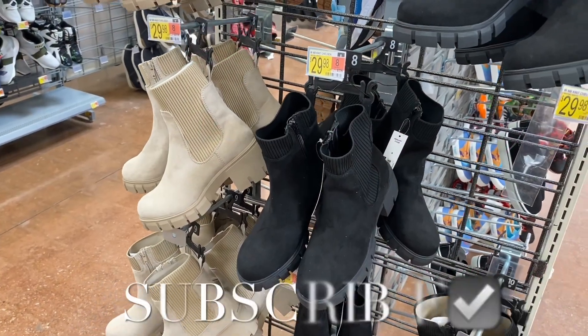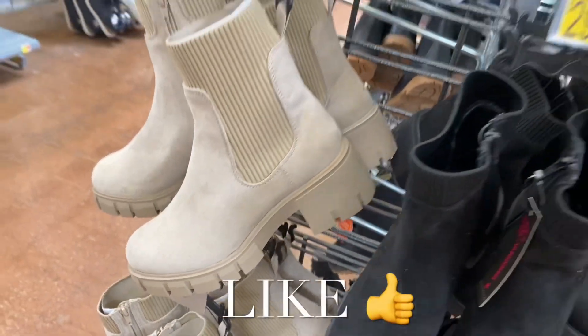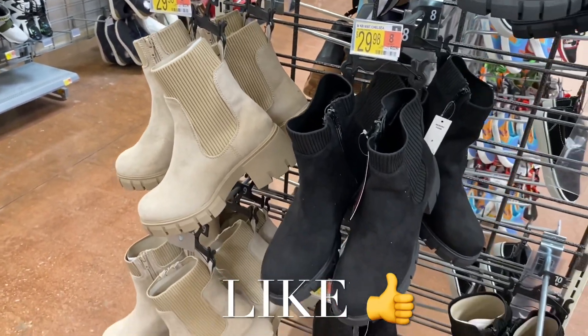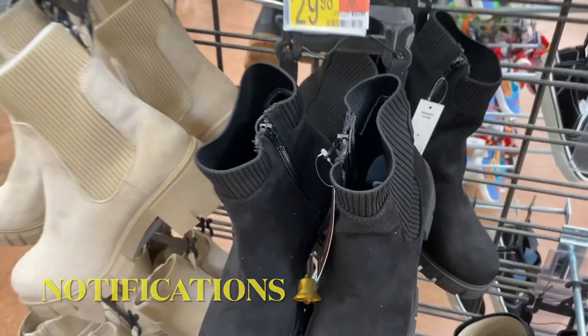Welcome back to my channel. I want to see what's new in the shoes at Walmart. They have these chelsea knit boots here — these are actually so cute, it's like suede material. They're so adorable. You can get them in that color or black. They might have some more coming out soon, they just got them out. Oh, there's a zipper on it too.